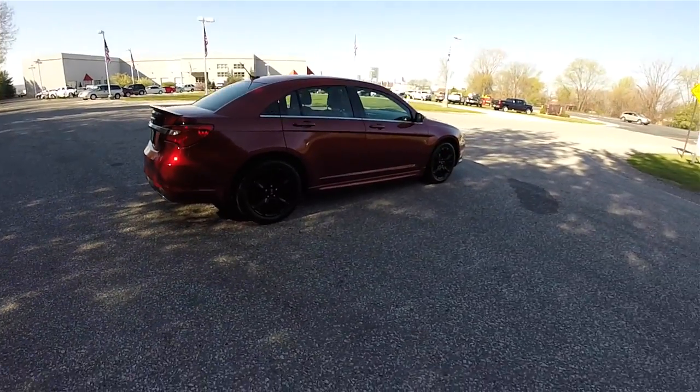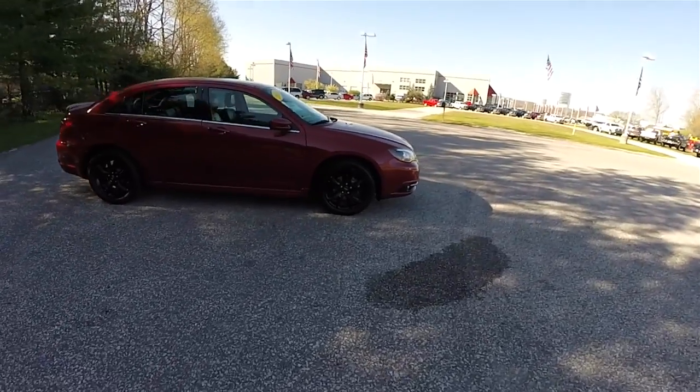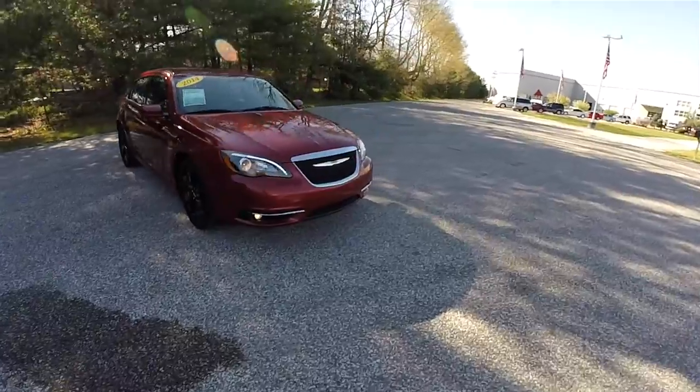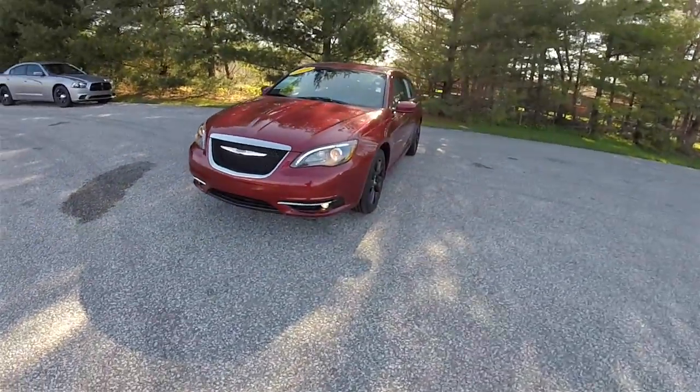That concludes our quick walk around look at this 2014 Chrysler 200 Super S Premium. If you have any questions or would like to see this vehicle, please contact our showroom — one of our friendly sales staff would be happy to answer any questions you may have.